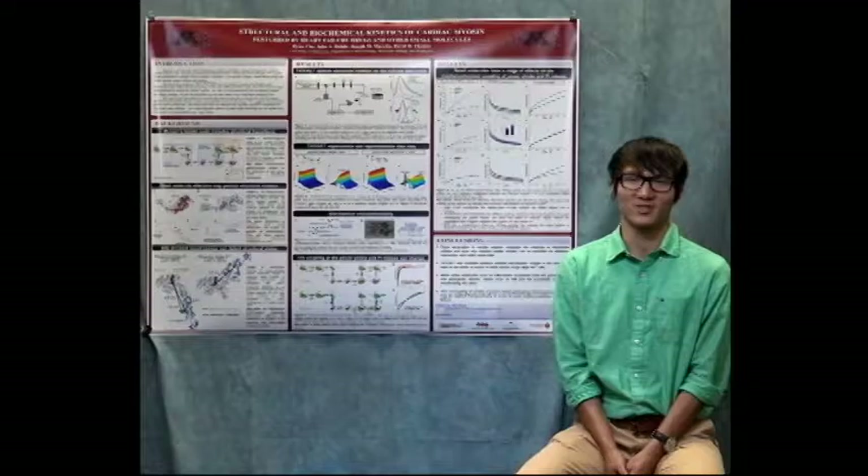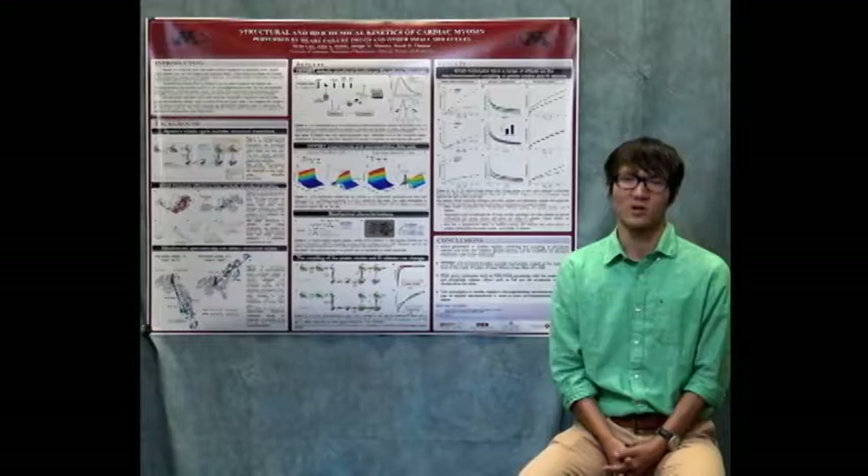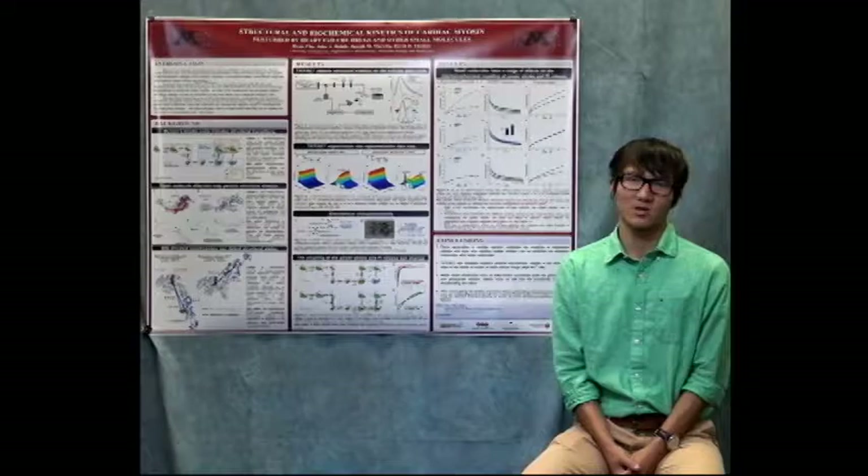Hi, my name is Ken and I got the amazing chance to spend my summer in Dr. David D. Thomas's lab as a Littlehead Scholar. My focus of research was investigating the conformational change and the kinetic change that cardiac myosin goes through and how three drugs being studied in the lab interact with myosin.